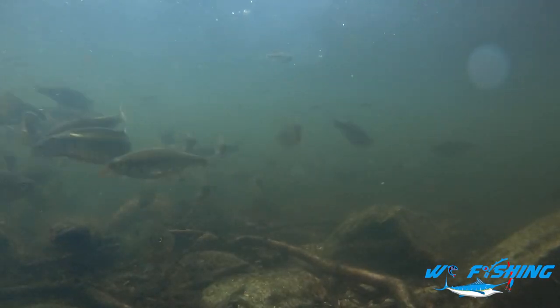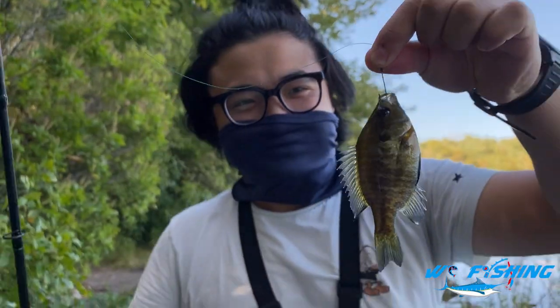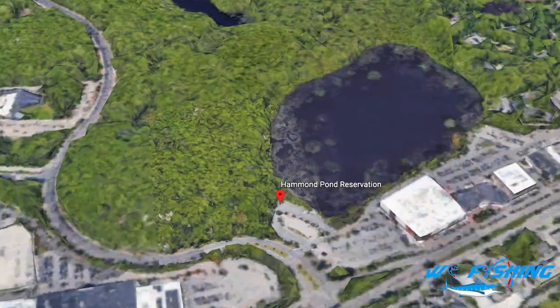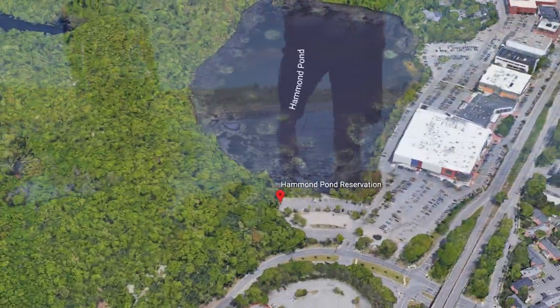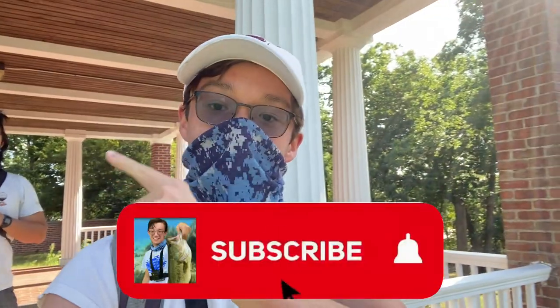We're doing something pretty special — this is the first time I've ever done this on my channel. We're going to be teaching Eddie how to catch fish. He's caught a couple in the past, but it's going to be a brand new experience. I'm trying to show him all the basics of freshwater fishing. We're going to be going down to the Hammond Pond Reservation, which is nearby. Make sure to hit the red subscribe button and smash the notification bell. Let's get fishing.